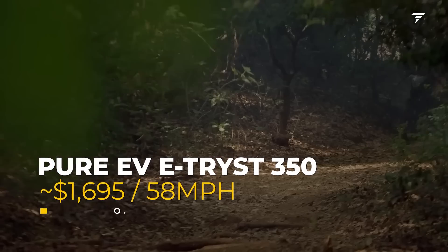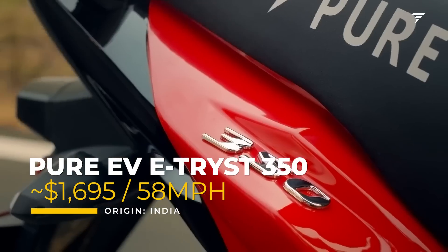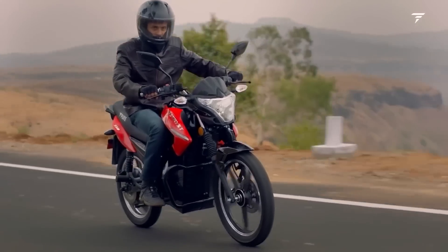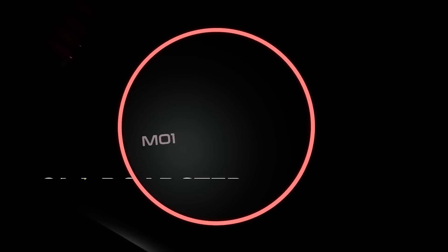Continuing our price journey at $1,695 is the PureEV E-Triss 350, an electric motorcycle built for urban commuting and offering a top speed of 58 miles per hour. And if this isn't fast enough, don't worry — there are motorcycles on this list that go 120, 150, even 200 miles an hour.